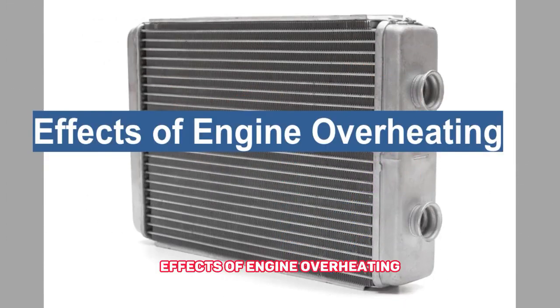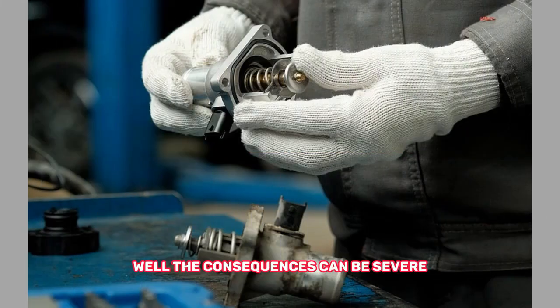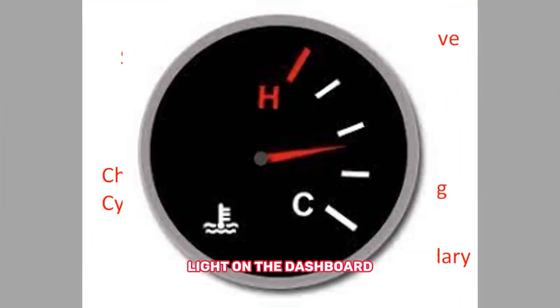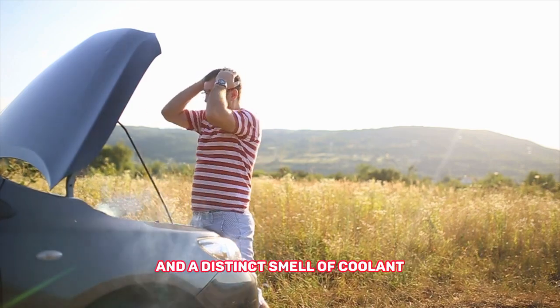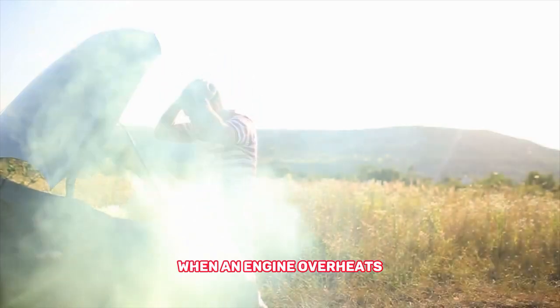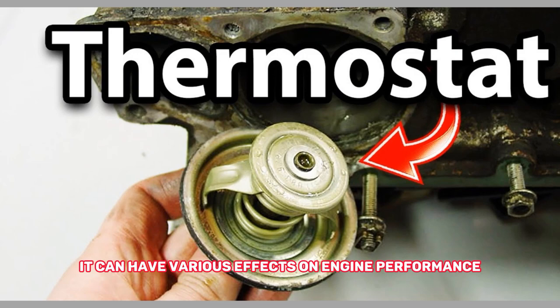Effects of engine overheating. So, what happens when an engine overheats? The consequences can be severe. As the engine temperature rises, several problems may arise. The first sign is often a warning light on the dashboard indicating an overheating engine. You may also notice steam or smoke coming from the engine compartment and a distinct smell of coolant. Additionally, the engine may start to lose power, run rough, or even stall. It's not just a matter of inconvenience — it can have various effects on engine performance.